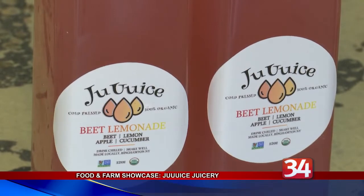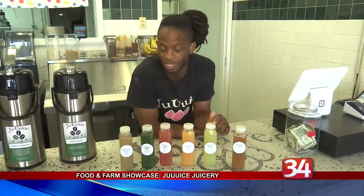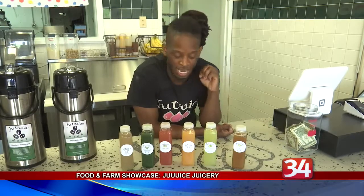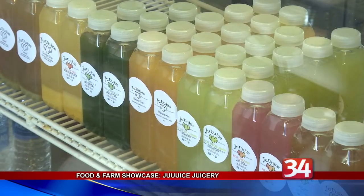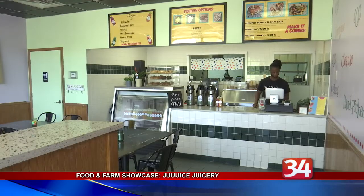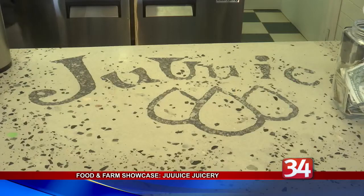The juices include combinations such as beet lemonade, apple, lemon, and mint, and watermelon, cucumber, apple, and lime. Campbell uses a hydraulic press with 500 pounds per square inch to extract the juice while maintaining the nutrients.